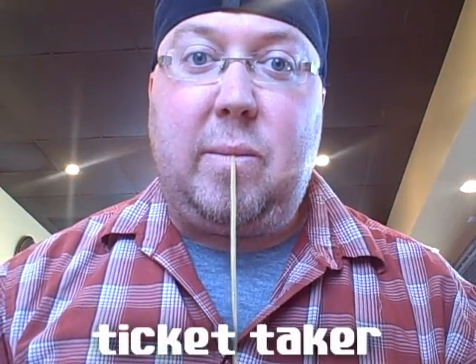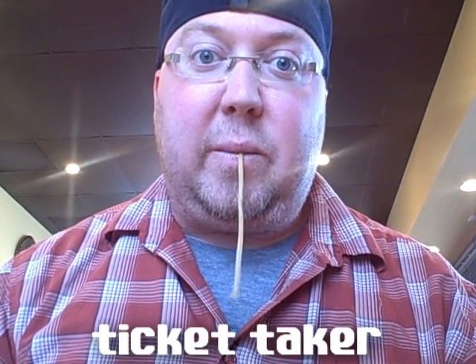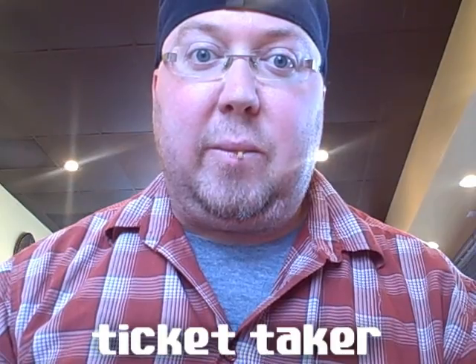Up next is the ticket taker, much like when you go to those amusement parks where you feed in the tickets to the machine to see how many you have. Actually, this one's a little creepy — I don't know if I'd recommend doing this one for too long.